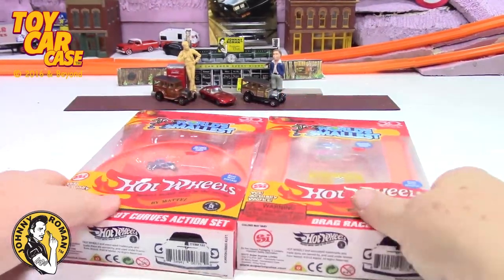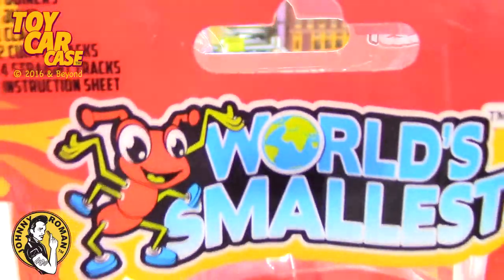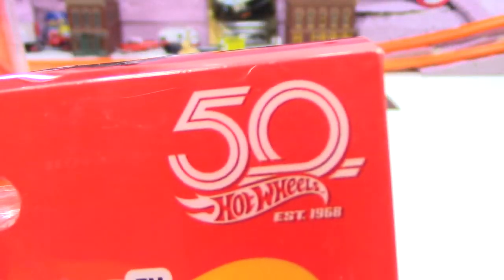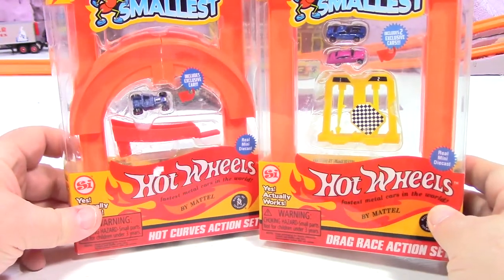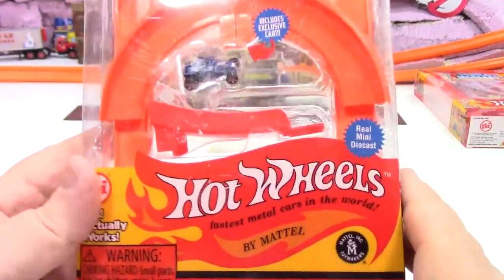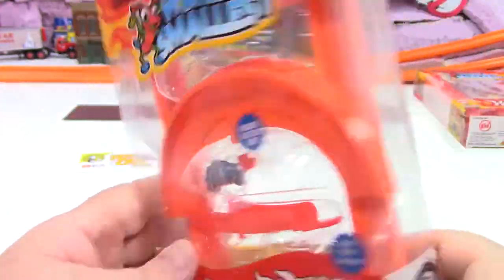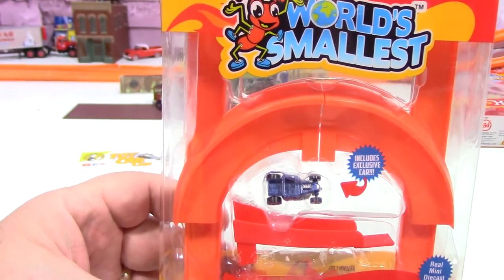Hey guys, look what I found at the flea market — the world's smallest Hot Wheels by Mattel. I found two sets and it's the 50th anniversary. You ready to dig into these babies? Now here we go, this is the second one — the Hot Curves Action Set. You ready to get into this one? I know, yeah, I am too — let's do it!